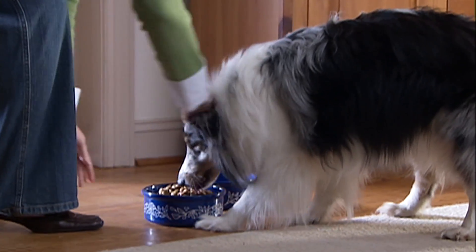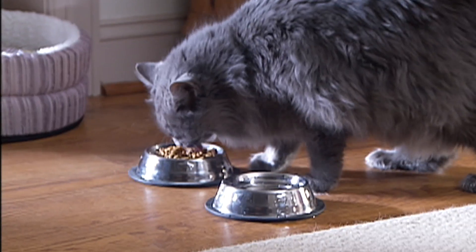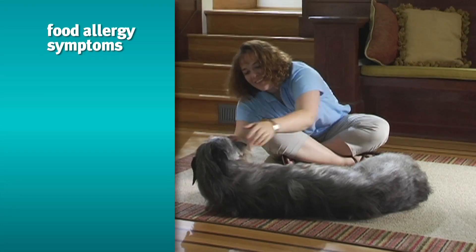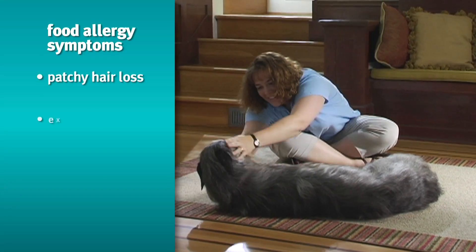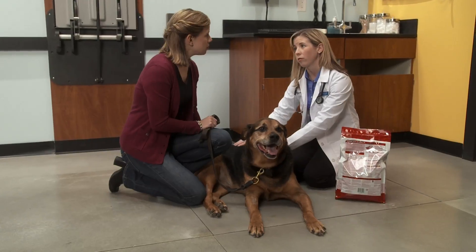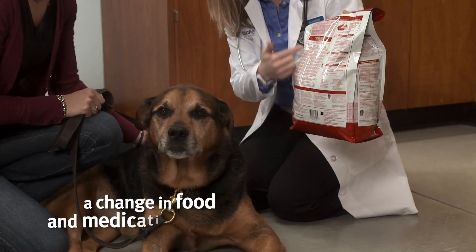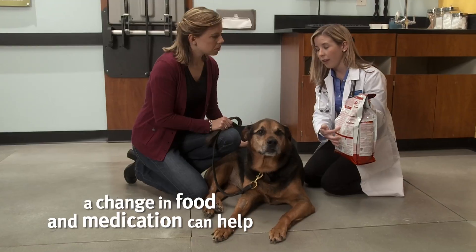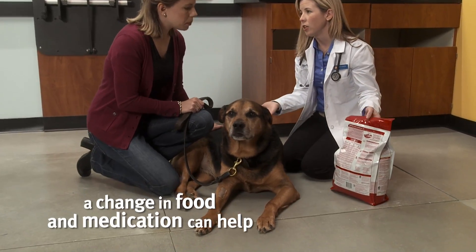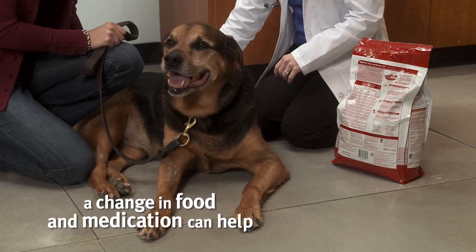Some pets can have skin or coat problems because of the food they eat. Signs of nutrition-related skin problems can include patchy hair loss, excessive dandruff, itchy skin, or a dull lackluster coat. If your pet shows any of these signs, your Banfield veterinarian can recommend a different food. We have several different veterinary diets formulated for pets that have nutritional allergies. Medication might also be recommended during your visit.